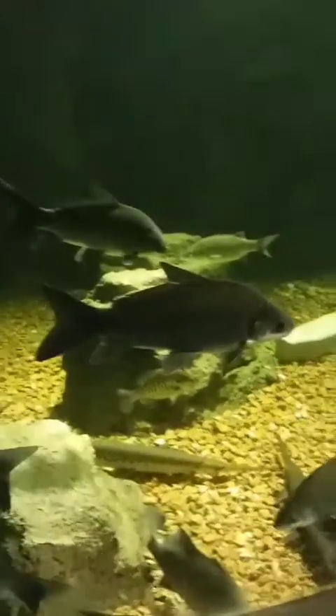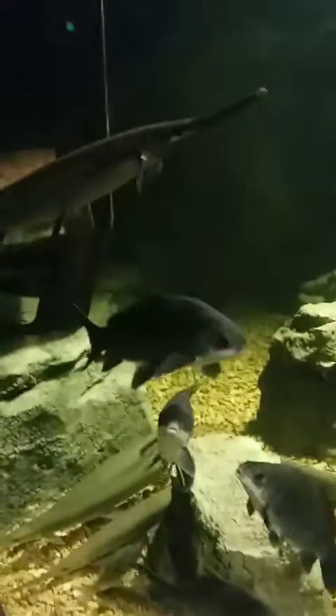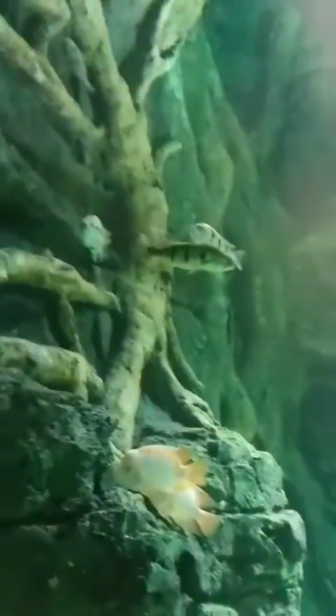When you start off after the train, you come to this area — the river section where you have different freshwater life. There are different river systems. That part was just the North American, and now this is the South American. They have some textural designs inside the tank which make it look more closely to the region that they're trying to emulate, which is really cool.